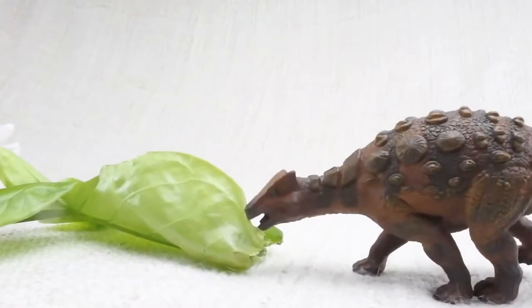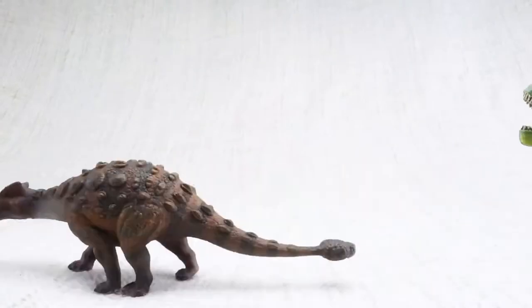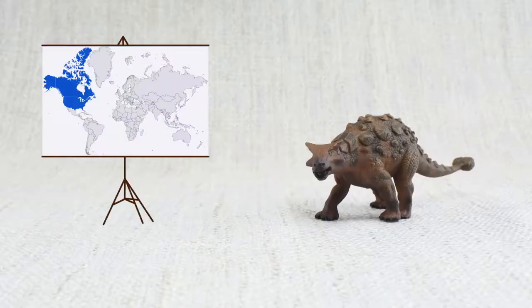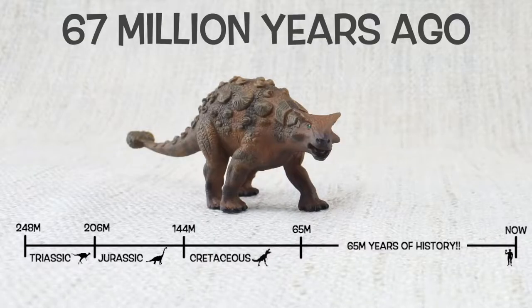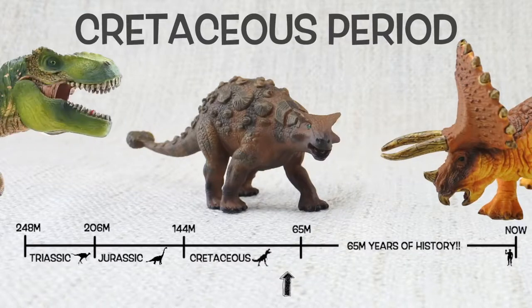It had a big club on its tail to defend itself against dinosaurs like T-Rex. It ate very low leaves and plants because it wasn't very tall. Because it was so big and heavy, Ankylosaurus could only run as fast as a human jogging — it couldn't outrun T-Rex. It was found in North America and lived 67 million years ago in the Cretaceous period, with Triceratops and T-Rex.